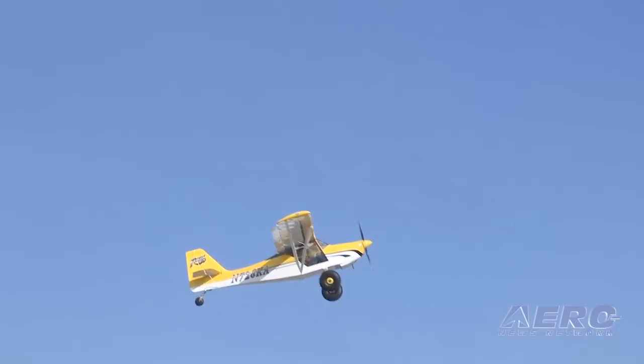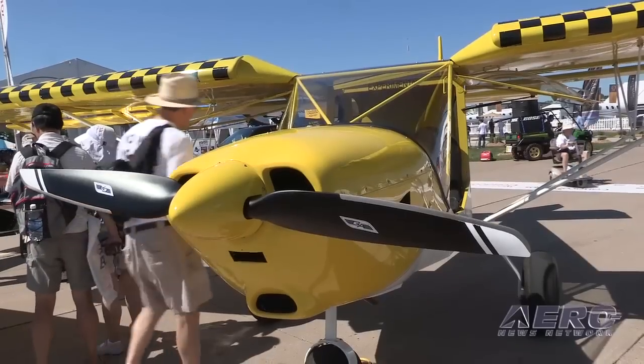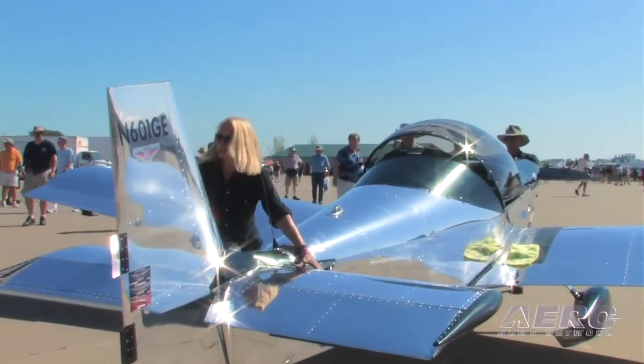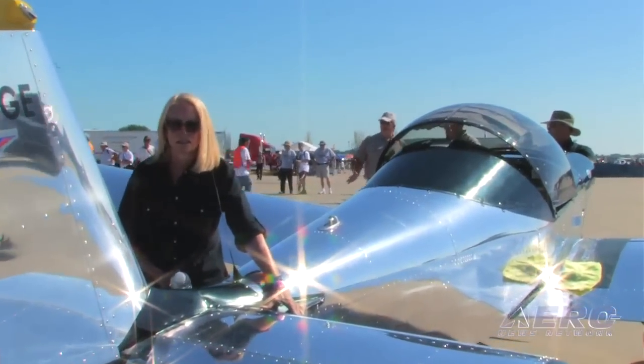Several other companies are similarly interested. Viking does engines for Just Aircraft Highlander, Zenith 750, Zenith 650, and Zenith 601 — a whole range of wonderful kit planes. When a customer buys a basic airframe kit and decides they want the Viking engine, they simply come to Viking for a complete firewall-forward package tailored to their specific aircraft, such as a CH650.